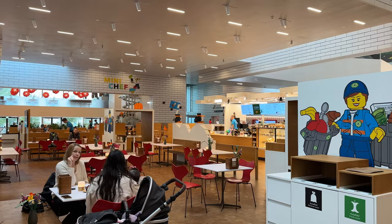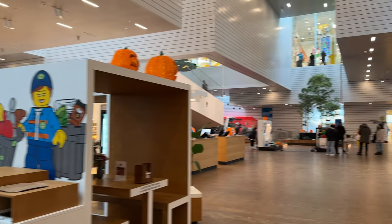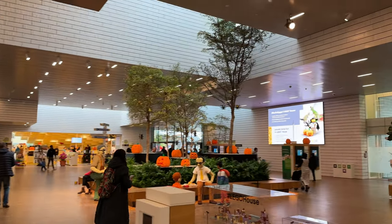Greetings fellow LEGO chefs and brick enthusiasts! Aris here and today we're cooking up a storm at the LEGO House Mini Chef experience. We will also be sharing with you some top tips for this experience as well as the LEGO shop, so keep on watching!